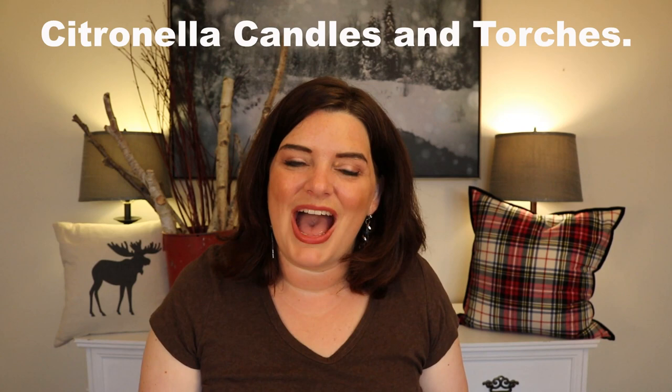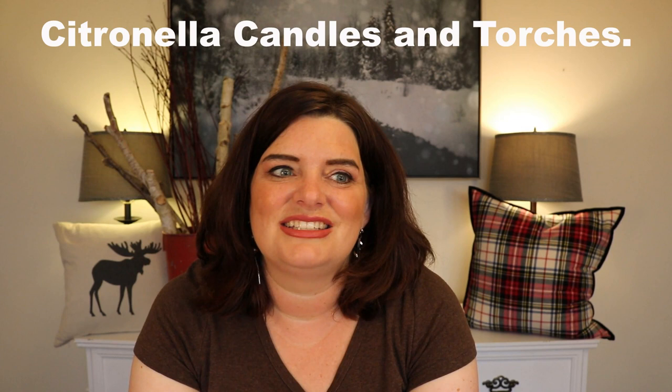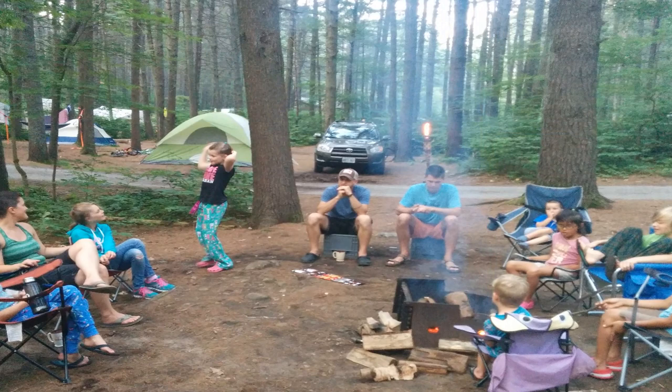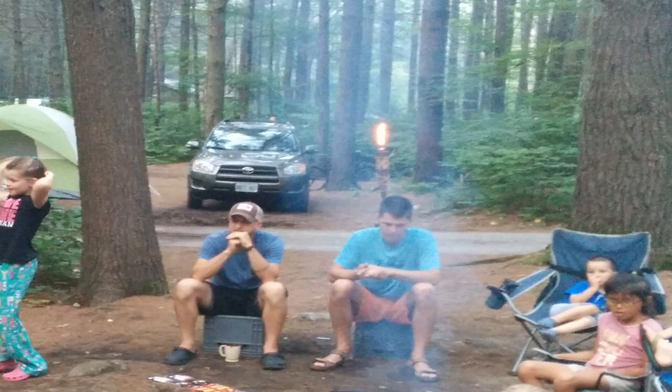The other thing I find really important for keeping those bugs away is anything with citronella in it. In my kitchen tote I always pack sealed citronella candles that burn while I'm cooking on our table or near our campfire. We also bring camping tiki torches with stakes that go into the ground, filled with citronella burning oil. We light those tiki torches, and they worked really effectively especially when we were camping in the far north where there are a lot more mosquitoes and black flies — those smoky citronella tiki torches were absolutely essential.